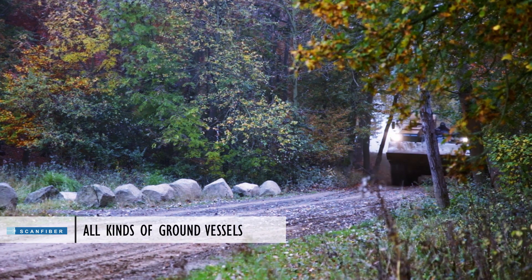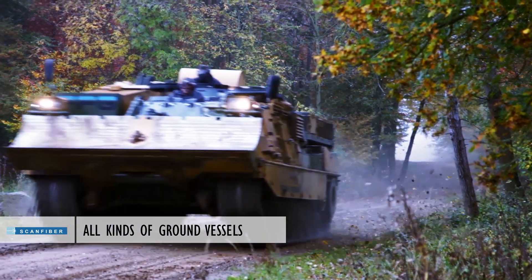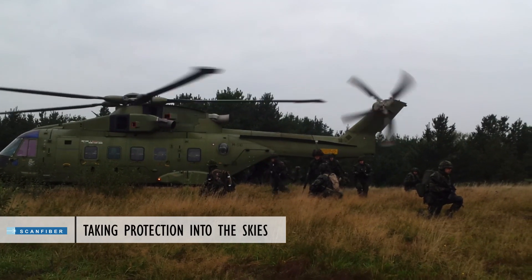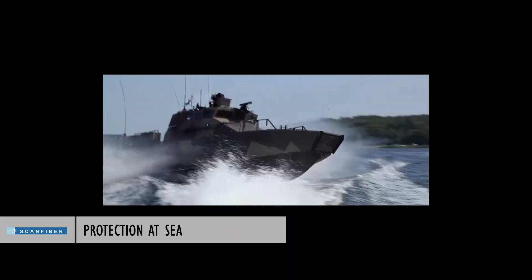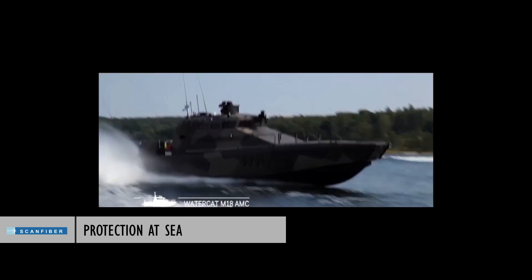We design protection in ground vessels operating in all kinds of terrain and sensitive surroundings. ScanFiber also protects passengers and pilots on board airplanes and helicopters. We cooperate with naval forces and shipyards to secure the best possible ballistic protection for people at sea.